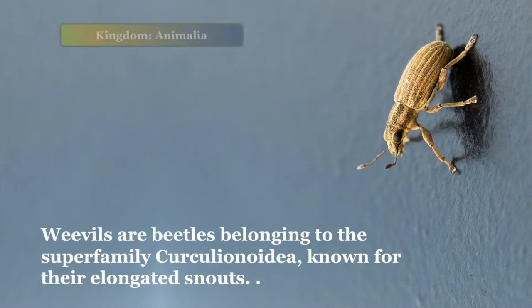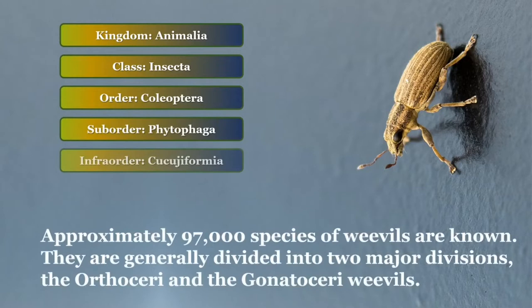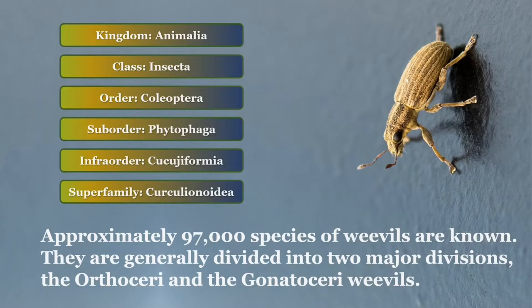Weevils are beetles belonging to the superfamily Curculionoidea, known for their elongated snouts. Approximately 97,000 species of weevils are known. They are generally divided into two major divisions: the Orthoceri, or primitive weevils, and the Gonatoceri, or true weevils.